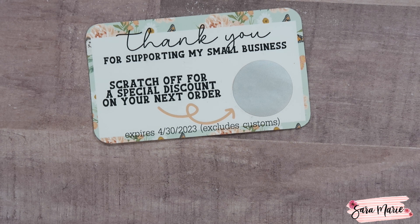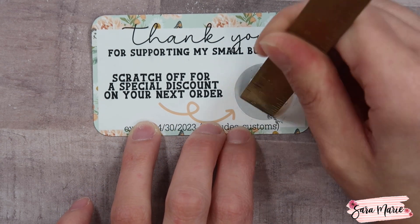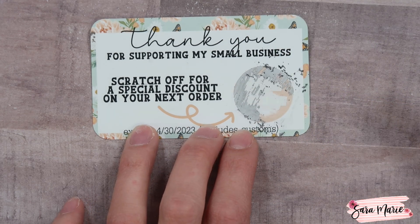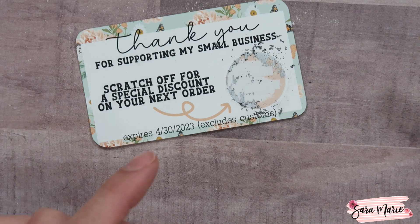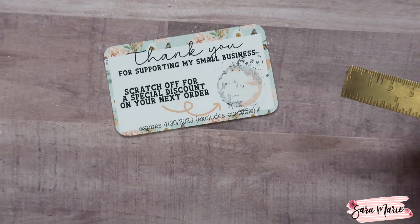The discounts can range between 20 and 24 percent, and they're completely random. You are not able to share your discount code with anybody — I know exactly how many codes are going out, so I'll be keeping a close eye on that. I'm scratching it off with a metal ruler here, but on yours the circle will reveal something like 'blank percent off' and a discount code.